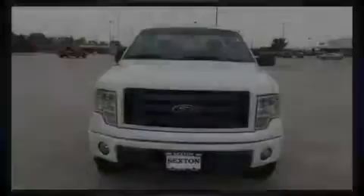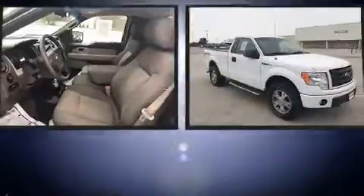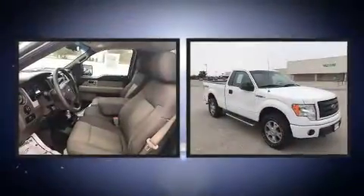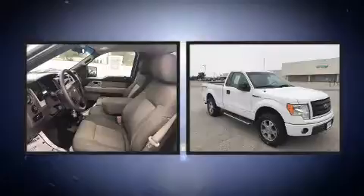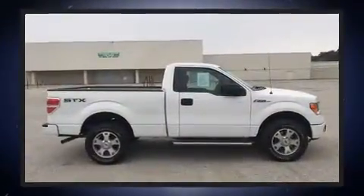Introducing the 2010 Ford F-150. This two-door, three-passenger truck still has fewer than 70,000 miles. It features four-wheel drive capabilities, a durable automatic transmission, and a powerful eight-cylinder engine.